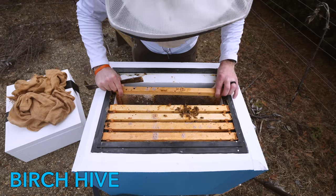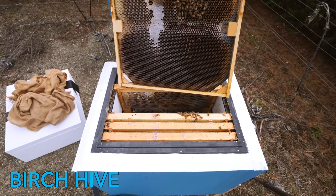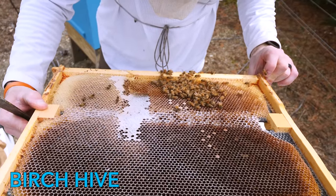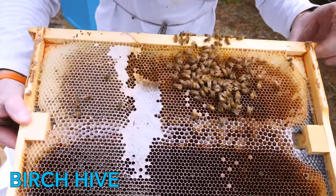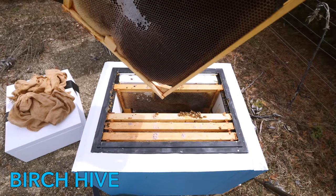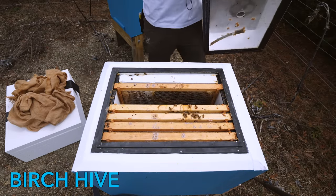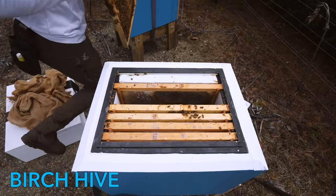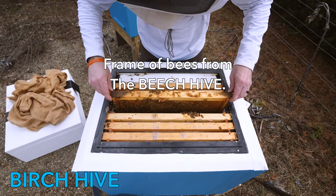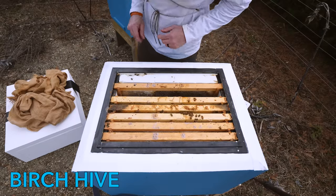Poor bees — it's been a long winter. There's a queen. She is teeny tiny, but she's there. Let's give them some bees. Let's go see what we can do to boost this hive up. Some bees from the beach hive — let's see if I can shake some more bees in from one of the other hives. See if we have any brood in the oak hive.